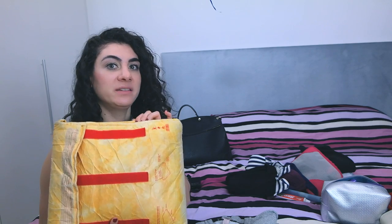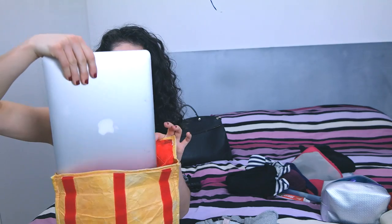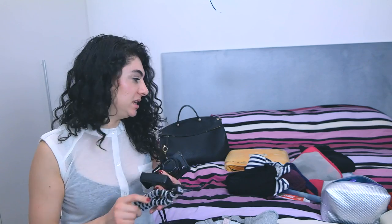I will be taking my laptop because I'm going by train and it's like a two-hour journey, so I can definitely do some editing. In here is my MacBook, charger, hard drive, and some earplugs. Then I have my vlogging camera and charger for the vlogging camera — I won't be taking this big camera — and just a small tripod in case I need it.